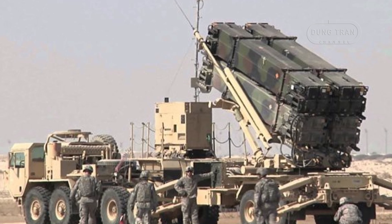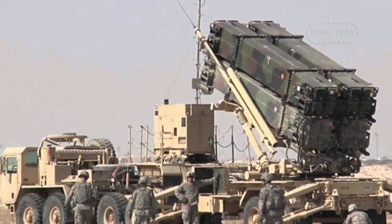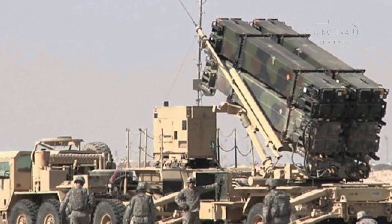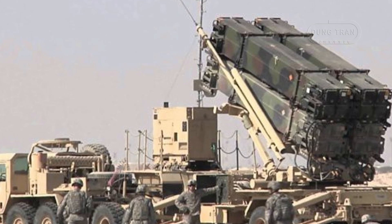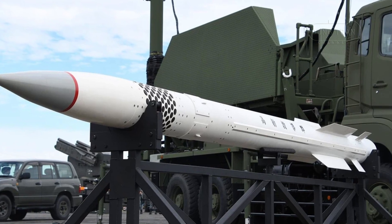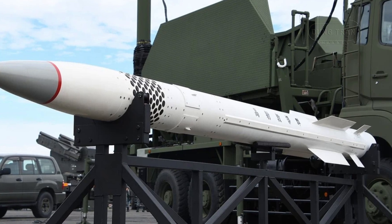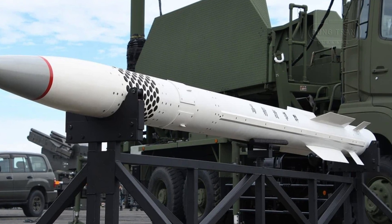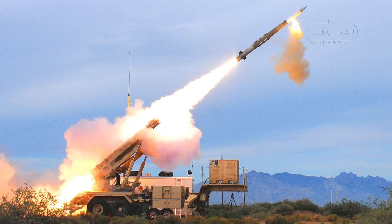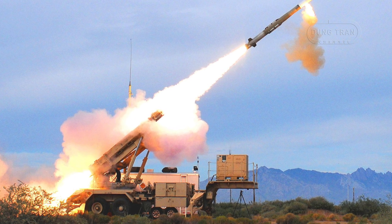The U.S.-made Patriot PAC-3 represents the culmination of decades of evolution in missile defense technology, with the latest upgrades deployed around the early 2000s. The PAC-3's primary mission has shifted from traditional aircraft interception to robust ballistic missile defense. It incorporates the MIM-104F missile, which features hit-to-kill capability using a K-band active radar seeker, allowing the missile to independently acquire its target in the terminal phase.